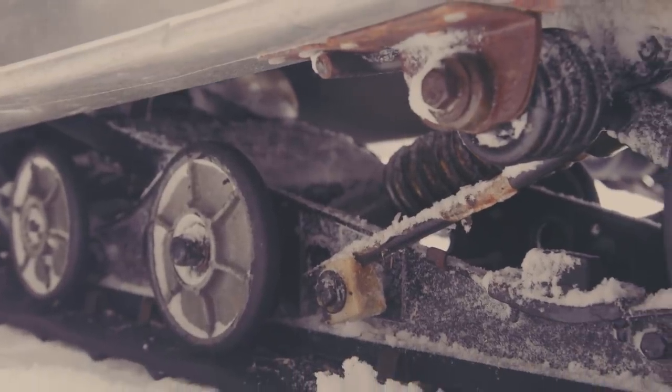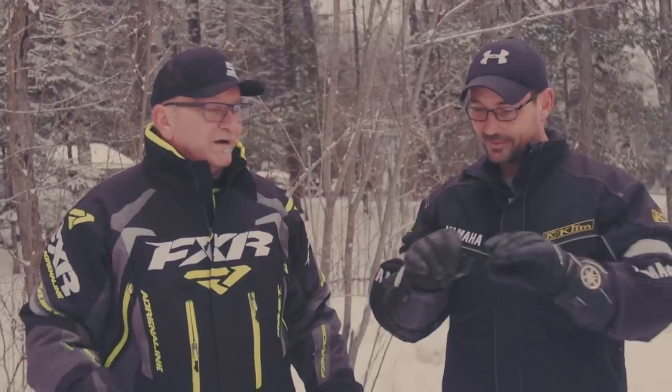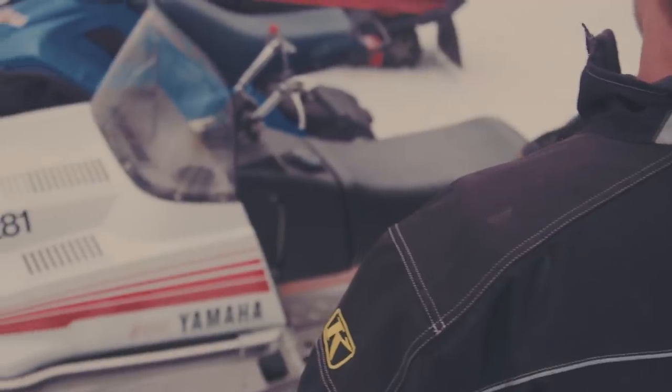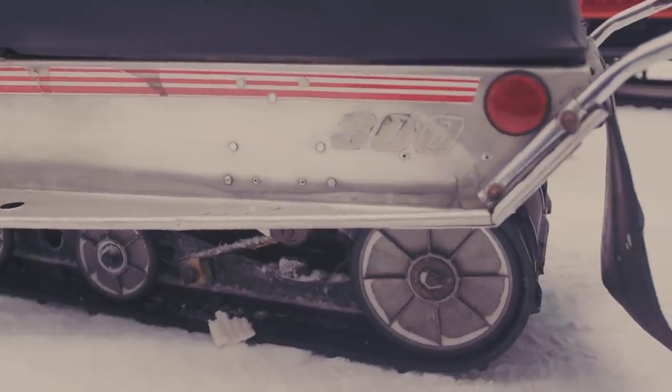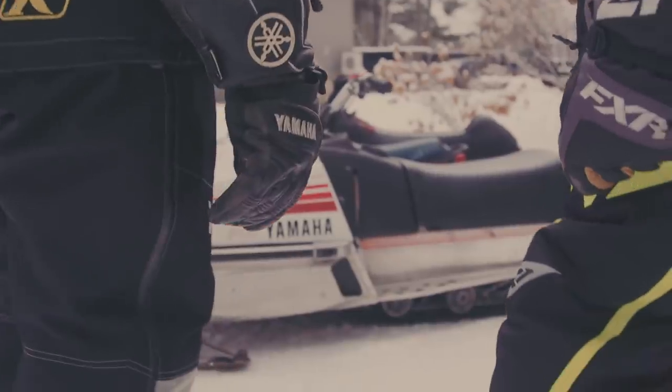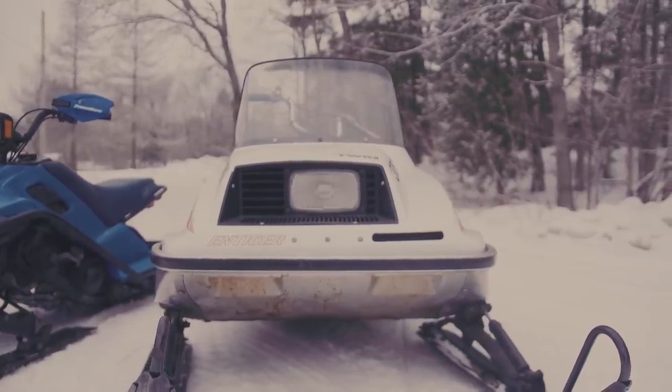Everybody else had those crappy steel grouser riveted things — with the barbed cleats. Remember back in the day, snowmobiles tended to load up a little bit, the two-strokes, so you'd want to lift the back end and give them a shot of gas. And every once in a while someone would get one of those cleats in the shin — or someplace worse. You're absolutely right. I just love this, I want to take it for a little spin. Let's go talk about the next one you brought up for us to see.